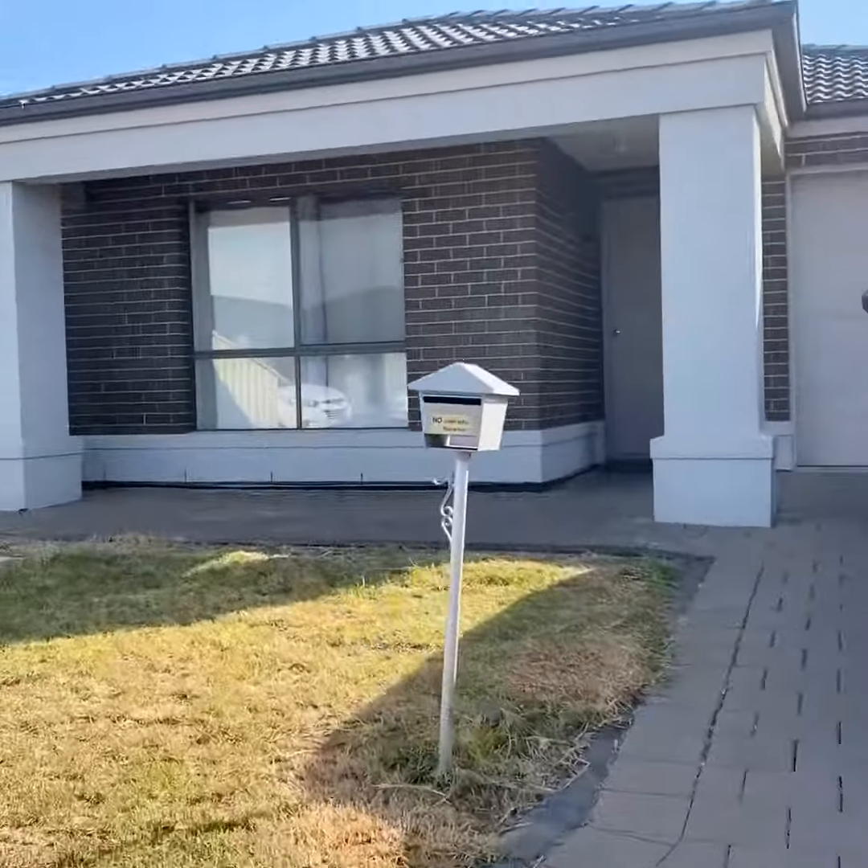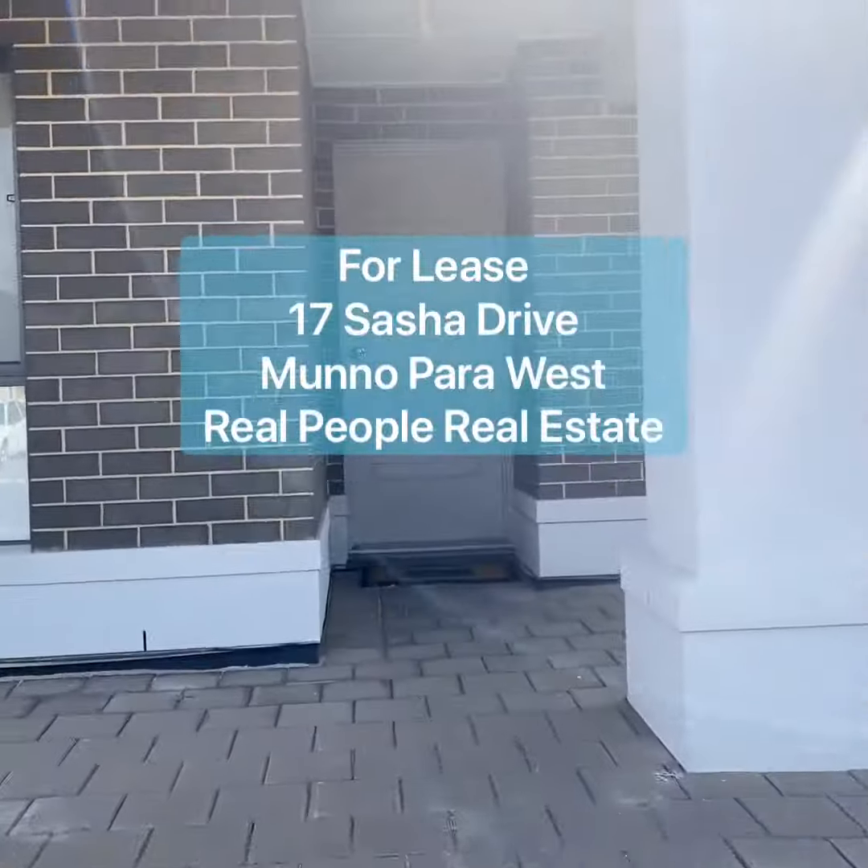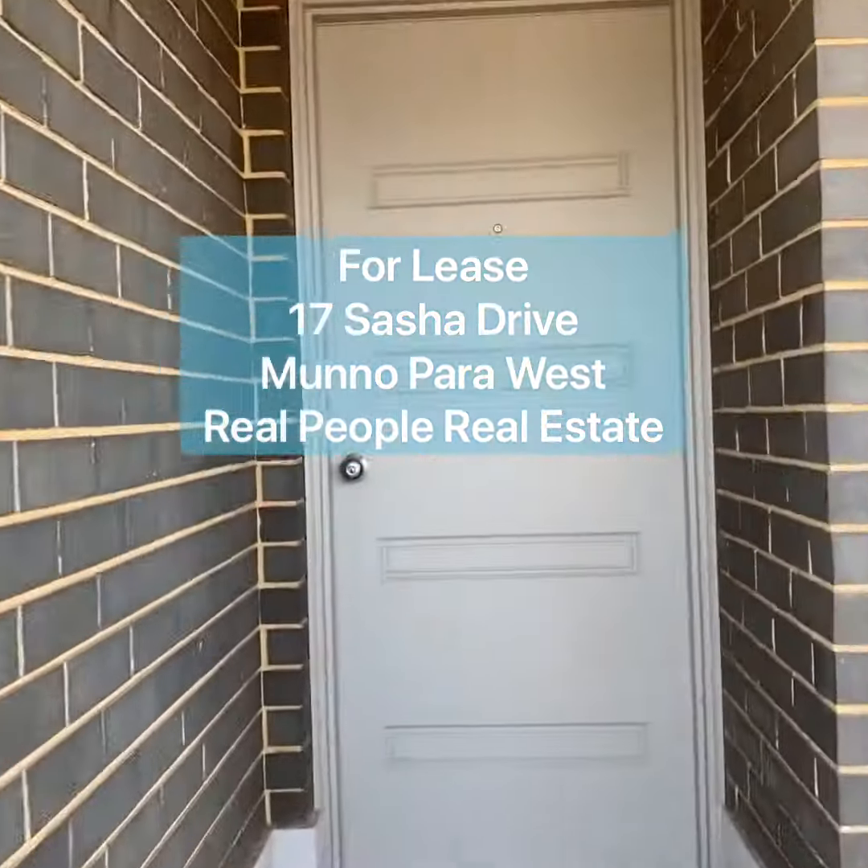17 Sasha Drive, Munna Parra West, presented by Real People Real Estate. What a lovely property. Now let's have a look.